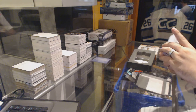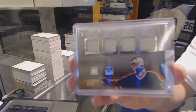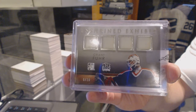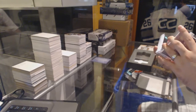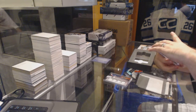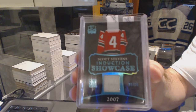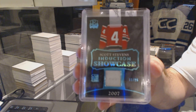We've got an Enshrined Exhibit Quad jersey number 20, Grant Fuhr. For the New Jersey Devils, number 11 of 15, Scott Stevens Induction Showcase. Scott Stevens.